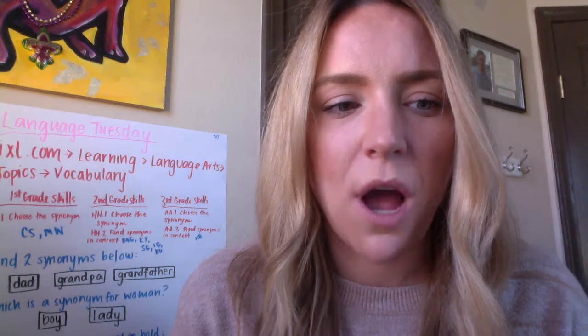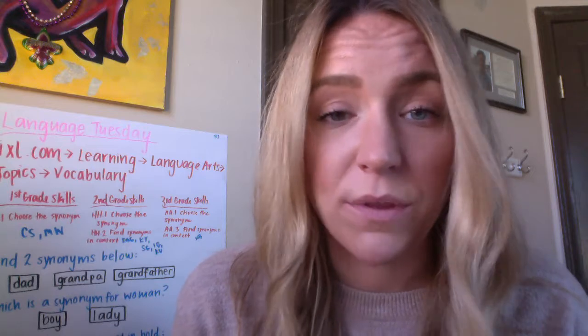But today for our Language Tuesday we're going to be talking about the type of language that focuses on how we write — the grammar we use, parts of a sentence, how we write a sentence with proper capitalization, punctuation, vocabulary, etc.